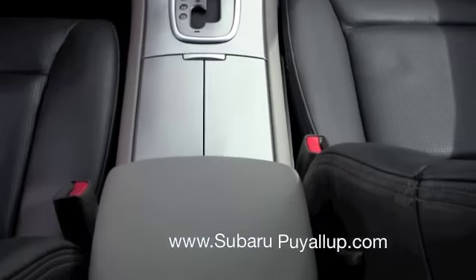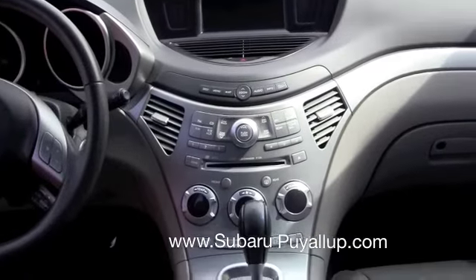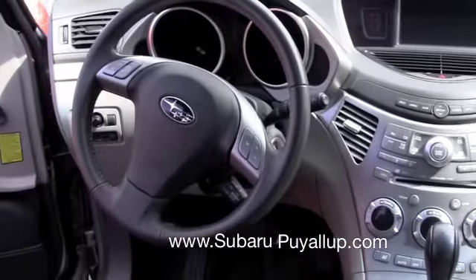Look at the console. The leather is in excellent condition. Everything looks really good — very clean, well taken care of.